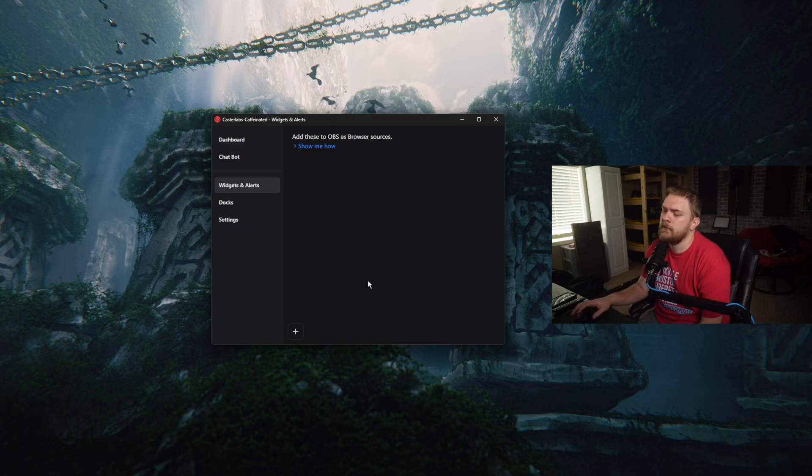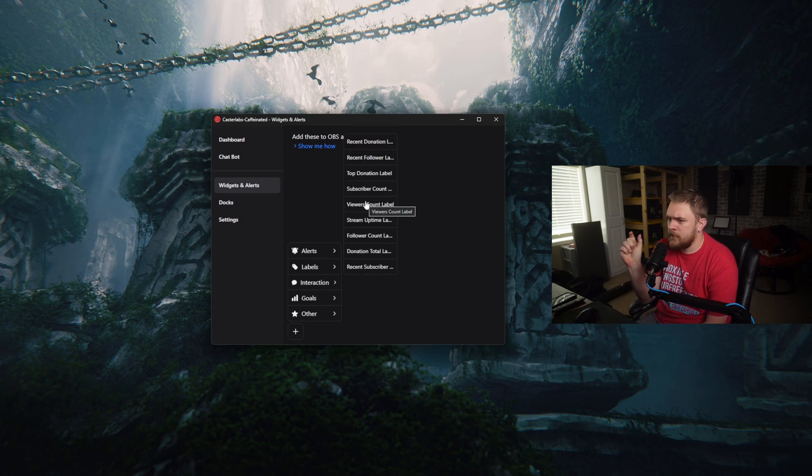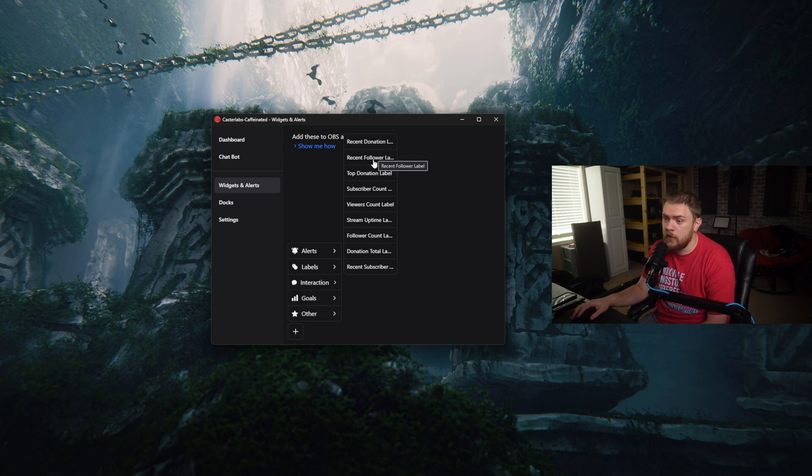We can click the plus and set up different types of things — follower alerts, subscription alerts, donation alerts, raid alerts, labels. Labels are really good; they've been called tickers in the past and would just sit on top of an element in your overlay, like saying 'recent followers' with the most recent follower displayed. We can also do interactions through the chat, emoji rain, goals, cam widgets, now playing, and all that other stuff too.